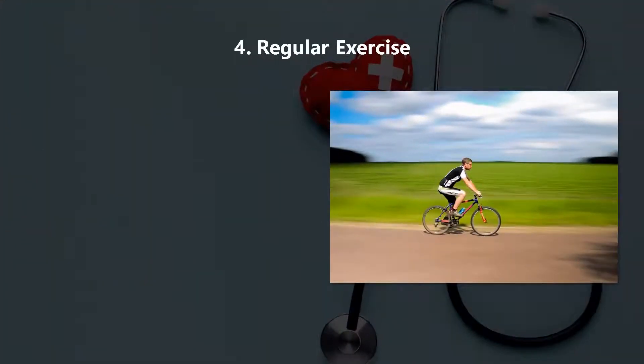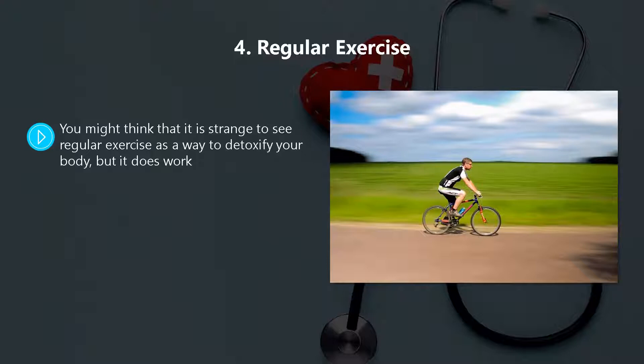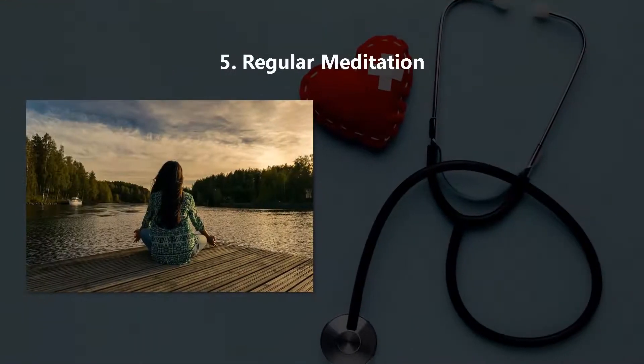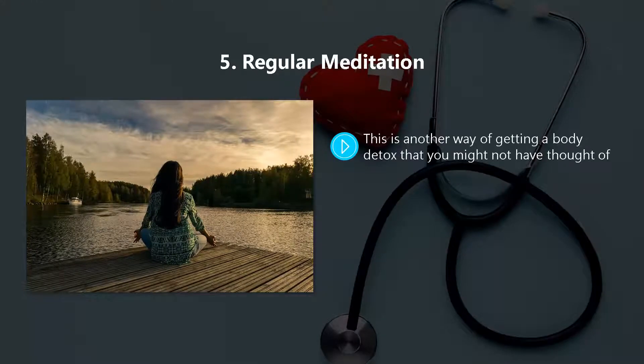Method four: regular exercise. You might think it is strange to see regular exercise as a way to detoxify your body, but it does work. The key here is to work up a sweat when you are exercising. Sweating in this way will help you to eliminate toxins a lot more easily. When you sweat after exercising, you can get rid of bad toxins such as arsenic, cadmium, and mercury.